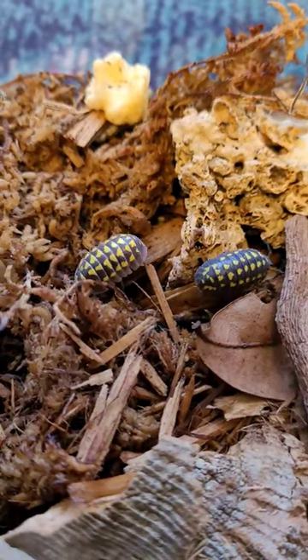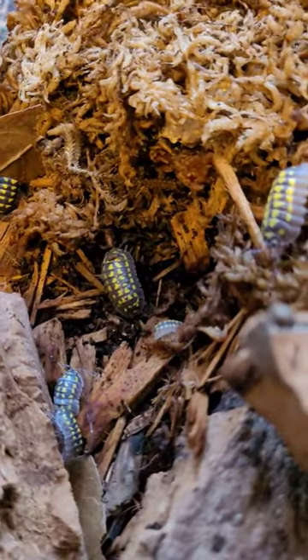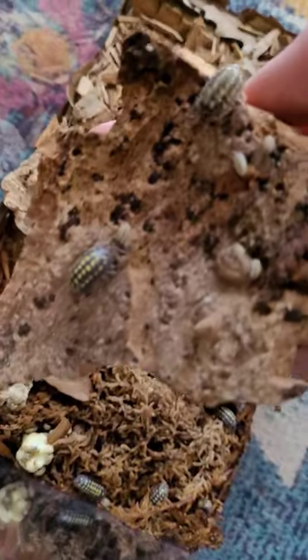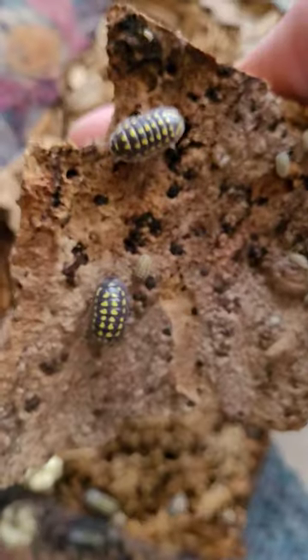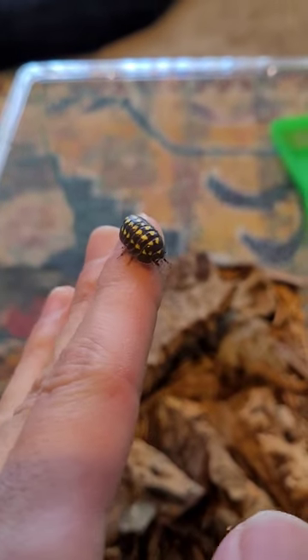What's up guys, today I'm showcasing my colony of yellow spotted isopods. Their beautiful coloration is believed to mimic a toxic beetle native to their region. They are one of the larger species of isopods — check out how big this one is.